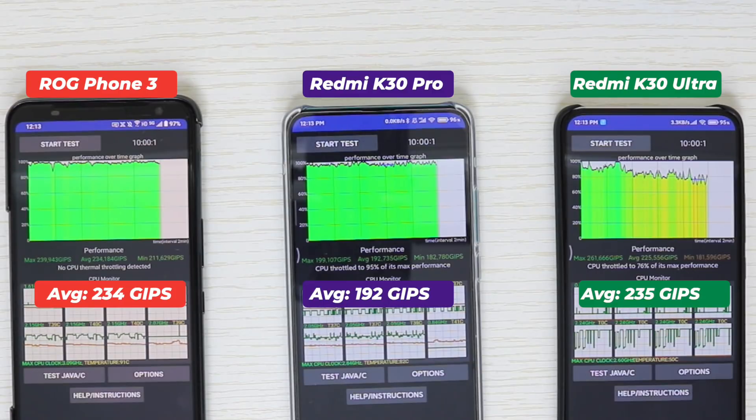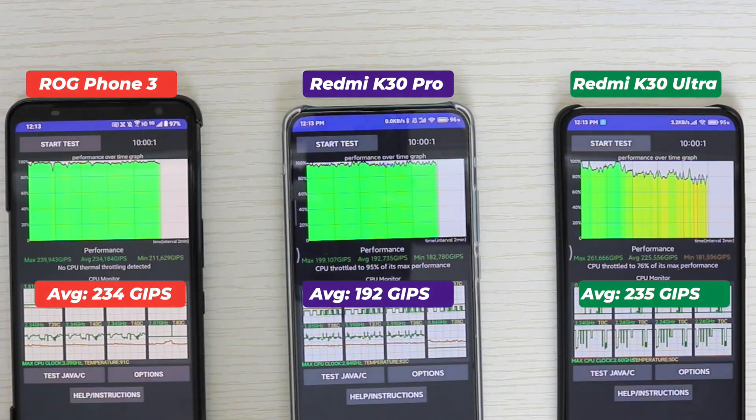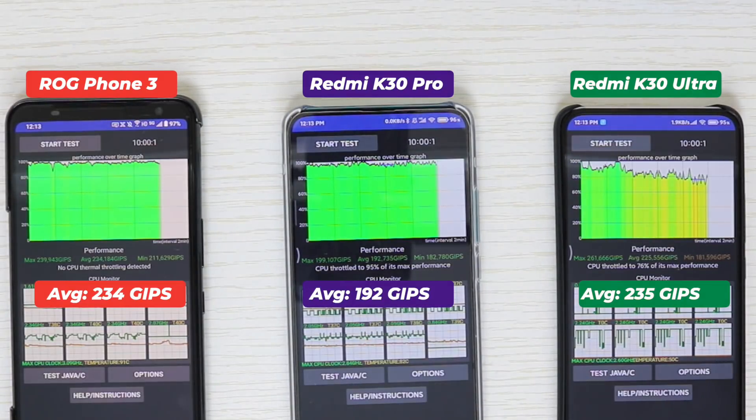Redmi K30 Ultra's performance is almost as good as the ROG Phone 3. The max was 261 GIPS, but that was only for a few seconds. On average it's around 225 GIPS, which is better than the Redmi K30 Pro. However, the minimum is pretty low — even lower than the Redmi K30 Pro — at only 181 GIPS.